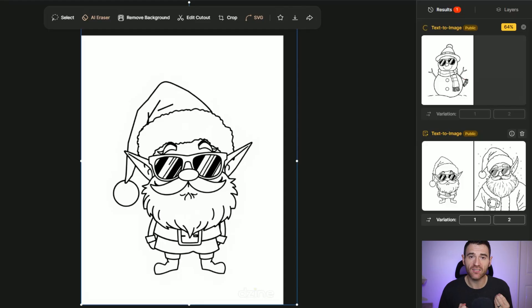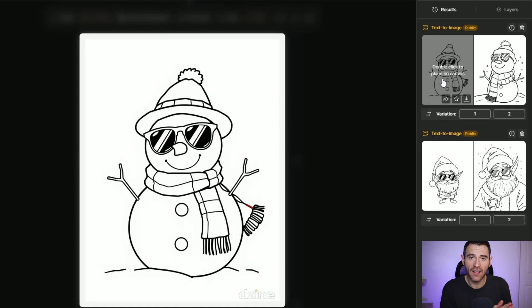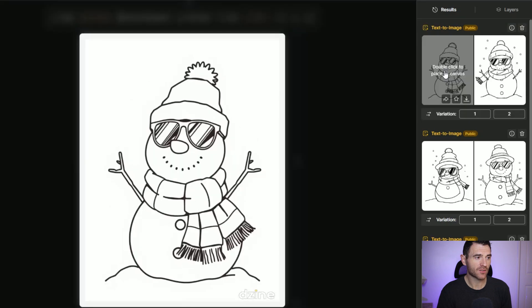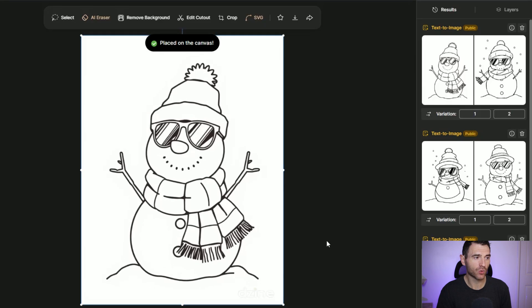I quite like that cool Santa vibe, so I'm going to try and do the same thing for a snowman. This is the first generation — straight away we've got a couple of really nice snowmen, though not quite as nice as the Santa. So we're going to generate two more. I really like this one — double clicking it to place it on the canvas, here is a cool snowman wearing sunglasses, a hat and a scarf. A really fun little image for someone to colour in. That's how easy it is to make colouring pages using Design AI.